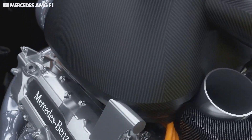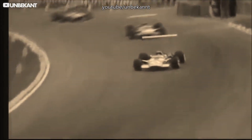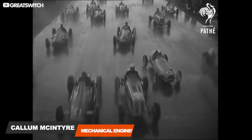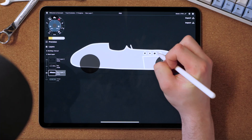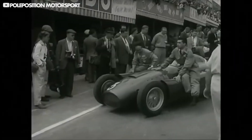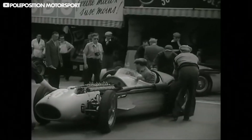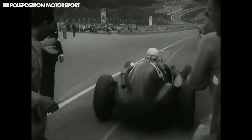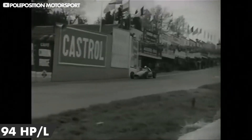So how have F1 engines changed over the years? Which of them was the most powerful? And which breakthroughs have made it into today's engines? The 1950s F1 cars used all sorts of engines, from custom-built inline 4s to pre-war V8s. The only regulations were a limit on engine displacement — 4.5 litres if naturally aspirated, and 1.5 litres if you fitted a supercharger. They produced around 425 horsepower, meaning 94 horsepower per litre.